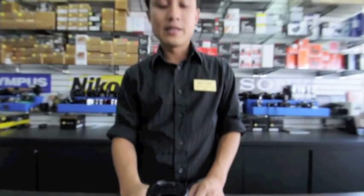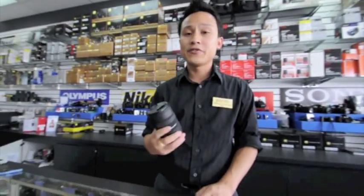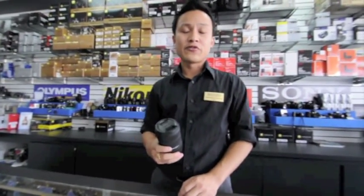This lens is $1,100 from Sigma, but you can get it in our stores for $850. They make this lens for a variety of mounts such as Nikon, Canon, Sony, Pentax, and of course Sigma cameras. So visit our stores and check out one of these lenses today.